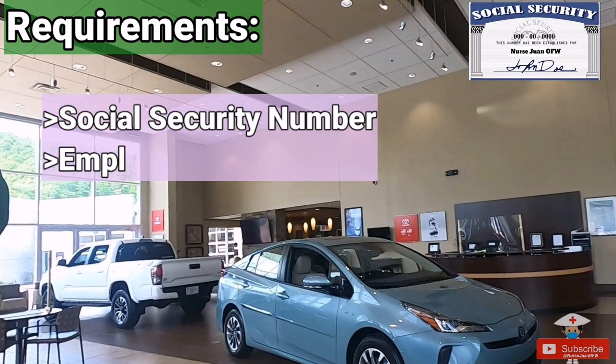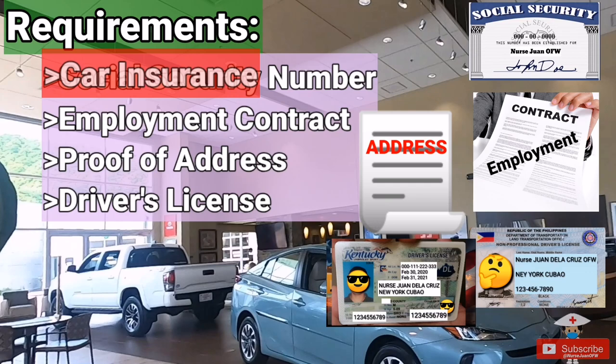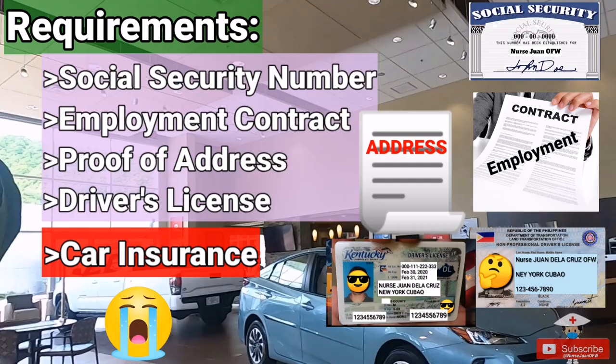The requirements needed for the bank and car dealership are: number one, Social Security number; number two, employment contract; number three, proof of address; number four, driver's license — not necessarily a US driver's license; and number five, car insurance. Yes, they require you to have car insurance in order to complete the filing of the documents.